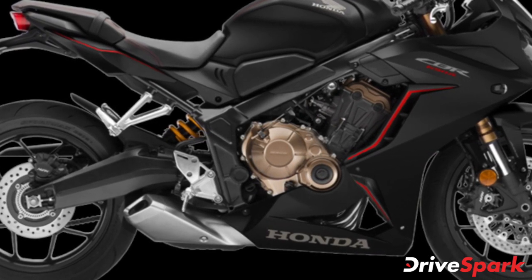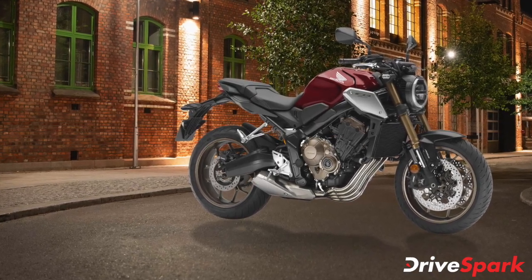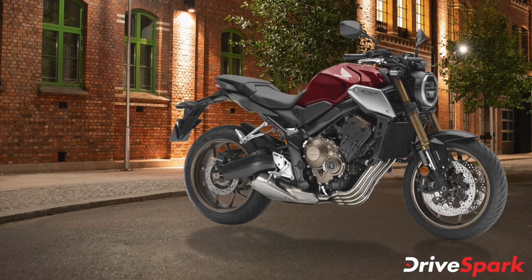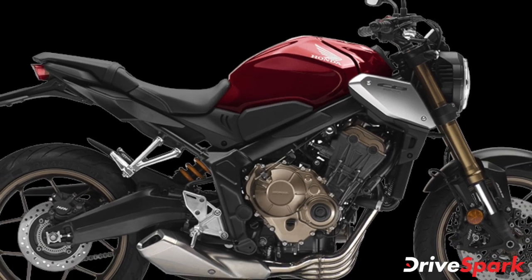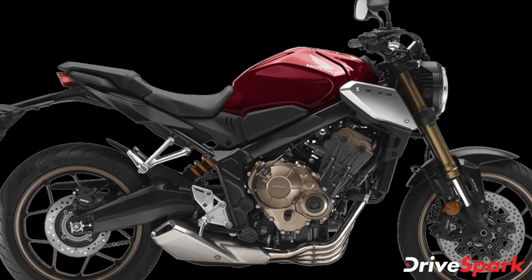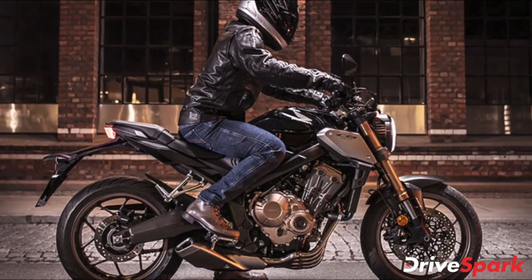Honda has launched two new premium motorcycles catering to the Indian middleweight segment. However, both motorcycles have been priced at over 8 lakh rupees, making them more expensive than their respective rivals. The CB650R and the CBR650R primarily rival the Kawasaki Z650 and the Ninja 650 in the Indian market.